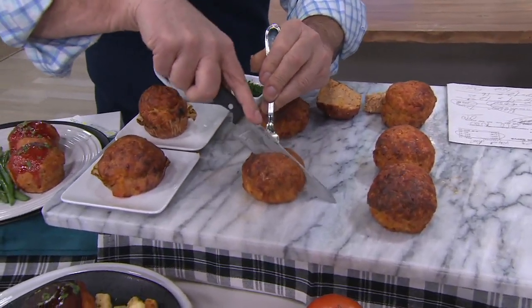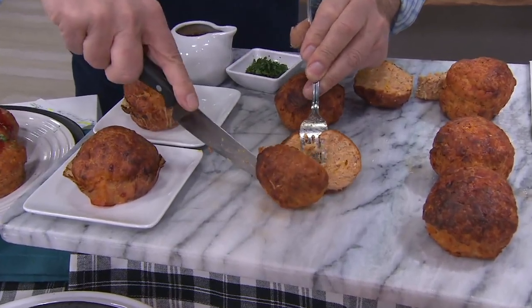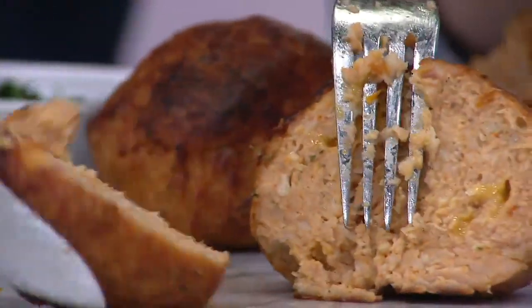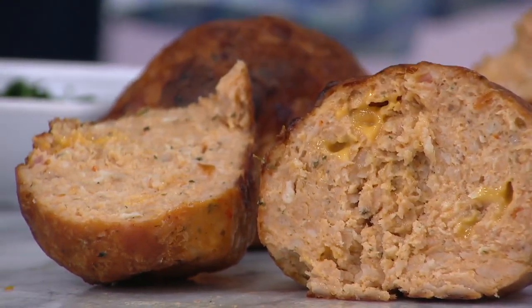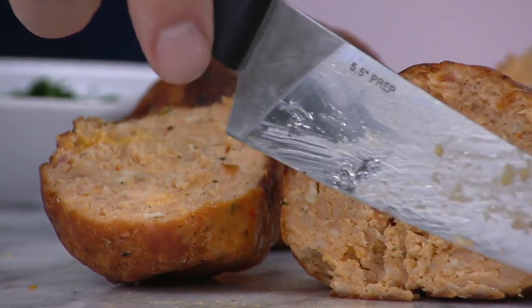I'm going to cut one of these open here, Rick. You know what I love too, Daniel? Look at the size of them — for us empty nesters, this is the perfect size. You don't want to make a whole meatloaf, and you don't have all the leftovers to deal with.